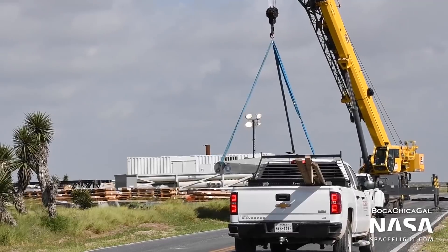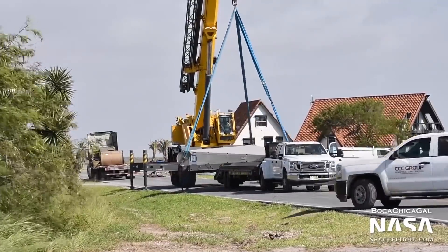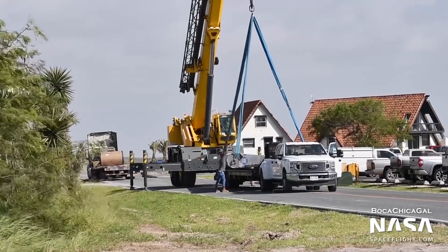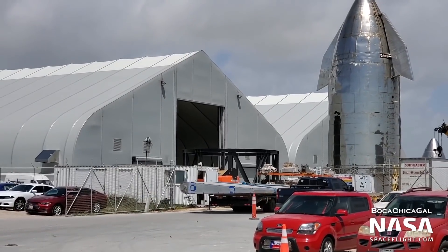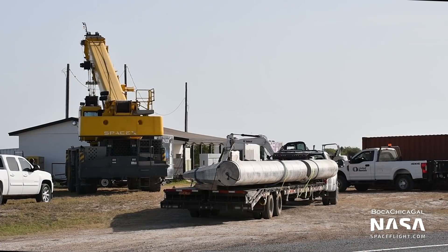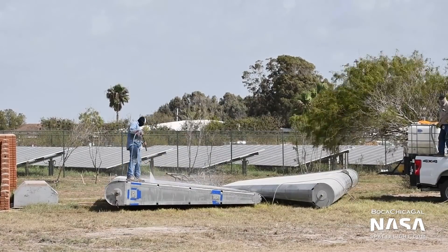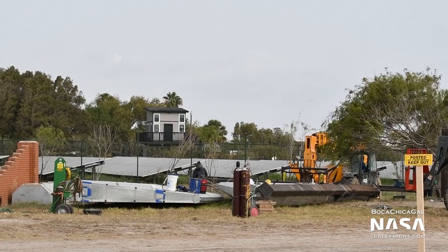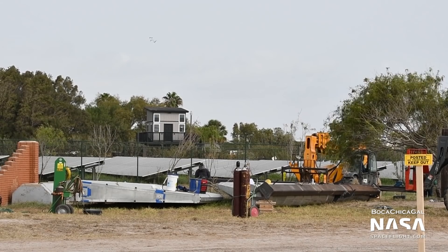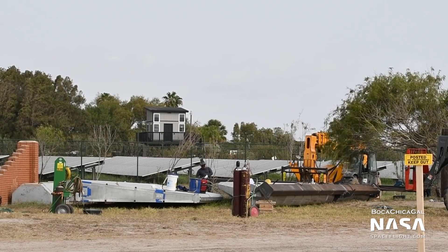The aft fins from the Starship Mark 1 prototype have made an appearance this week. After the failure of Mark 1 in November 2019, SpaceX removed the aft fins from the damaged tank section and placed them in a field off Remedios Avenue. They sat there for nearly eight months until July 9th, when crews moved them to the build site. On July 16th, they were further relocated to near the solar farm, where they were power washed and had new mounting hardware installed. It is unclear what their intended purpose is, although they will probably not be used for flight. Two fins of a newer design arrived a few months ago and will likely be installed on SN8. There's a lot of speculation on the forum that the Mark 1 fins will be used for some sort of gate given the new hardware installed on them — that would certainly be something.